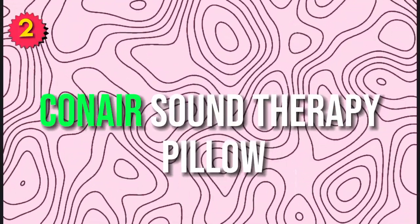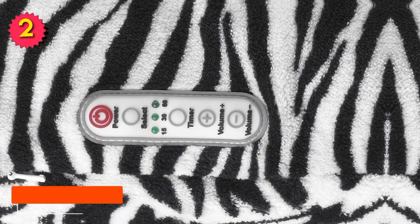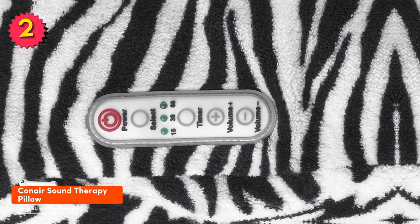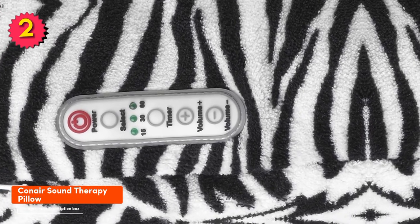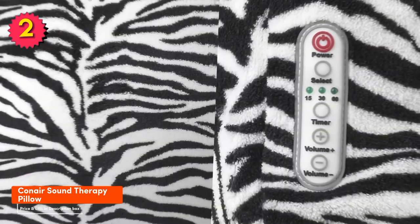Number 2: Canaire Sound Therapy Pillow. The Canaire Sound Therapy Pillow is a great option if you're looking for a pillow speaker with built-in sounds. It comes with a variety of sounds to choose from, including white noise, rain, and ocean waves. The pillow is also very comfortable to sleep on and it's machine washable.